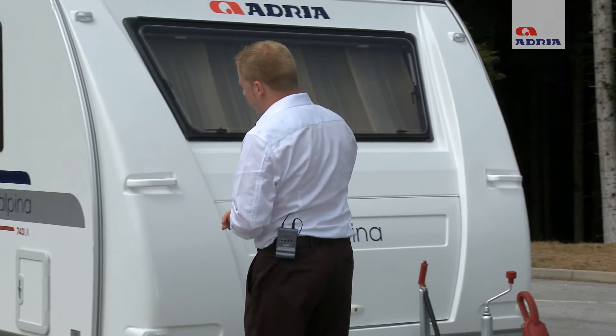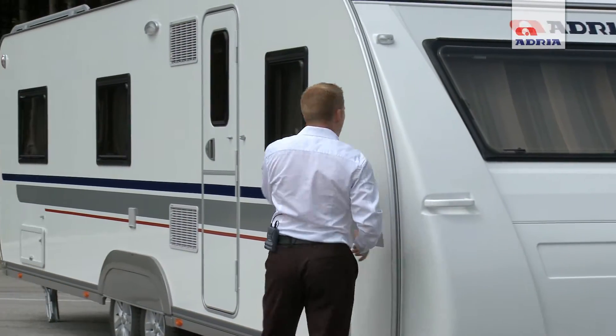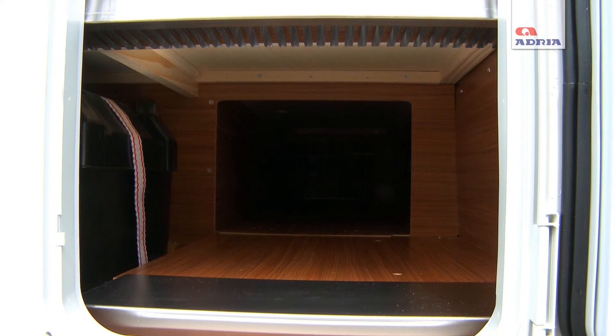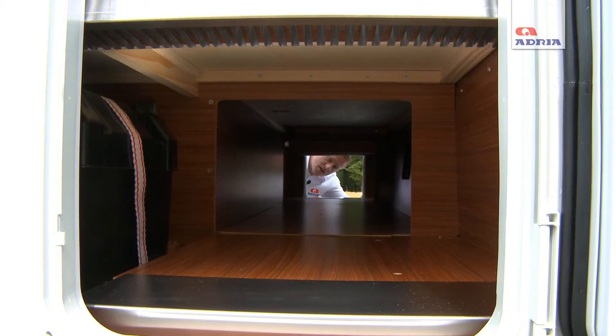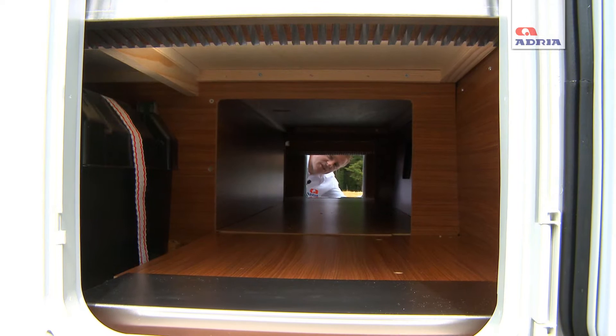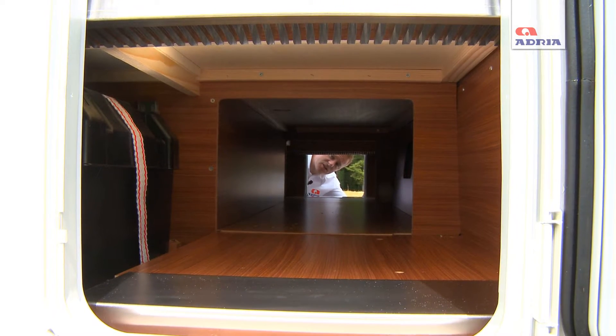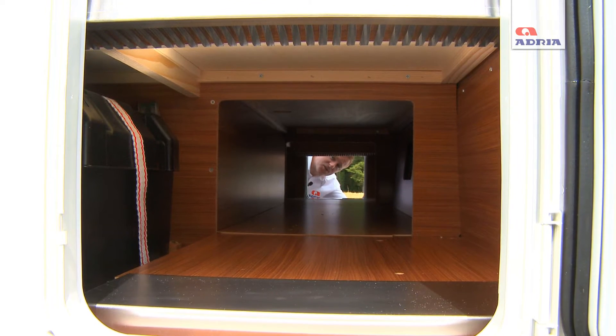The construction of this 743 UK is made of polyester, which gives smooth white sides and offers excellent storage facilities throughout. This front storage section has been designed to store long items, with skis specifically in mind. As you can see, it has access doors from both sides.